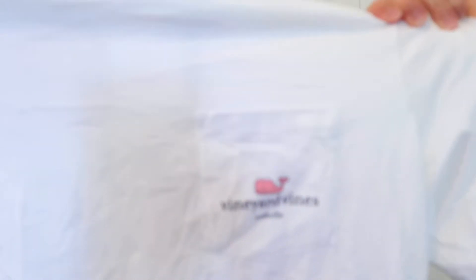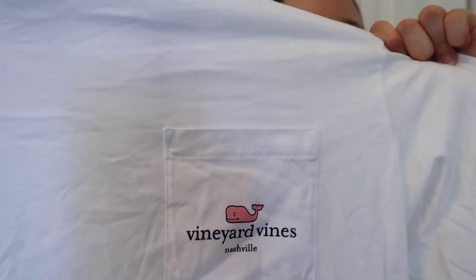I got one more thing from Vineyard Vines — their Nashville Vineyard Vines shirt. It says Nashville on the front and on the back it says 'I love y'all,' which I just thought was so cute.